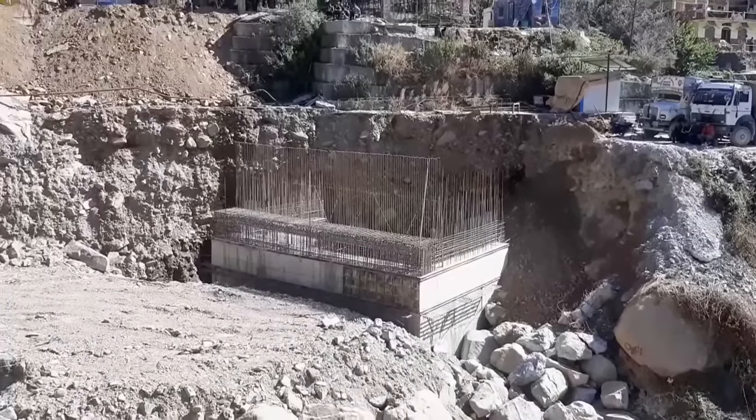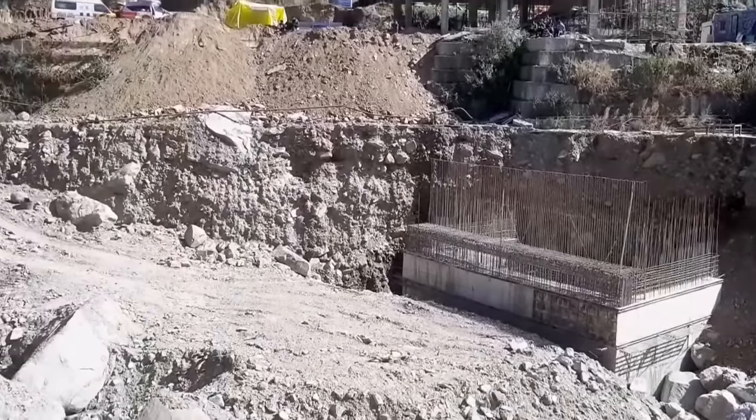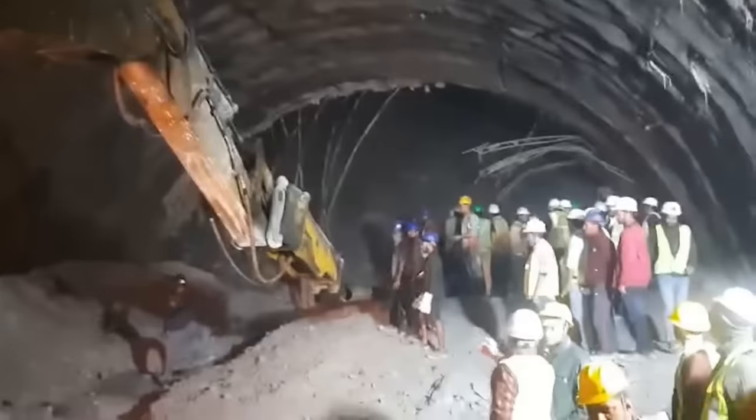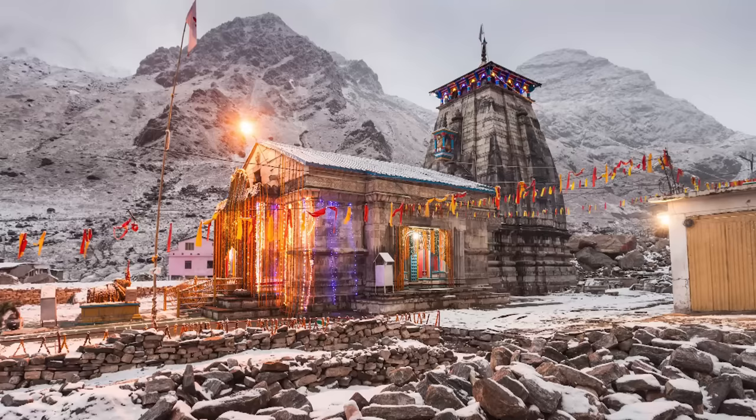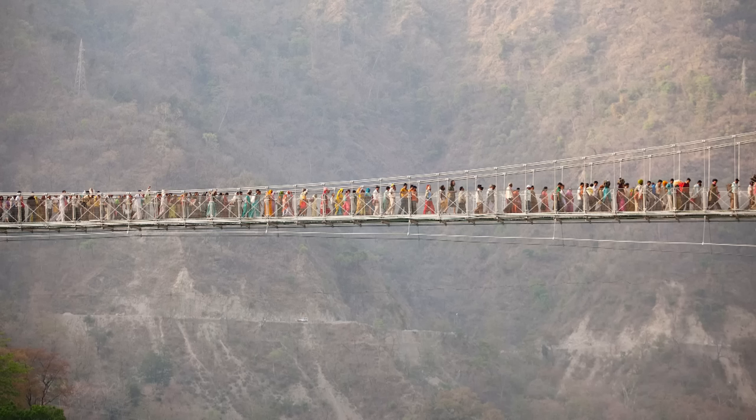Nearly 100 people have been killed by natural disasters in Uttarakhand in the last three months, according to the State Emergency Operations Centre. The region is dotted with Hindu temples and sees a huge flow of pilgrims and tourists every year.